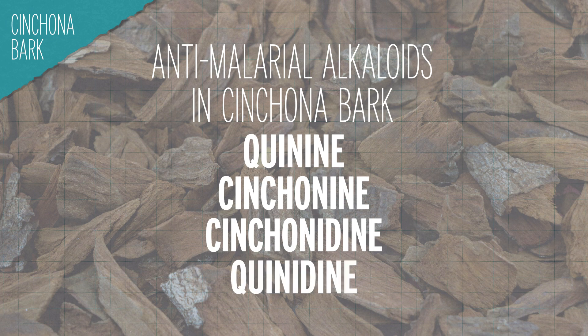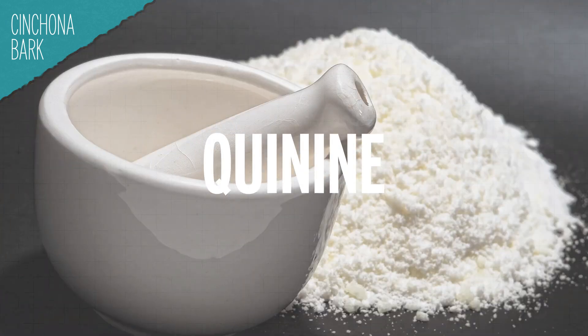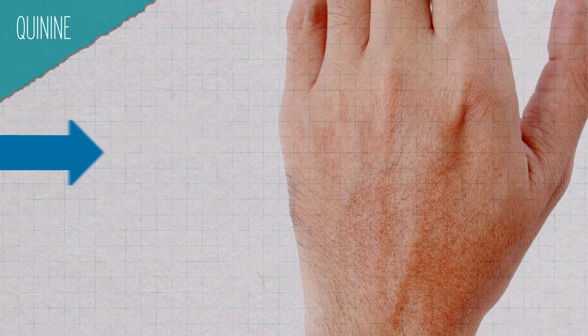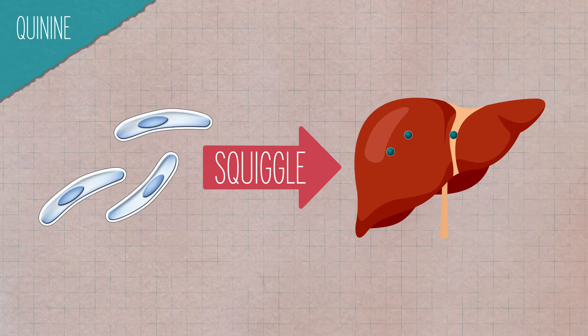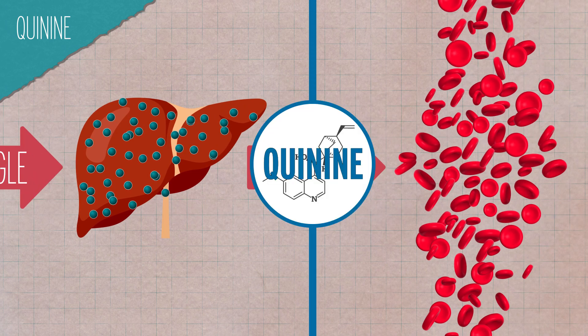Quinine was specifically chosen out of the four because it became a clean white powder when isolated. As for what it does in the body, we know it only helps during certain stages of the infection. It won't, for example, prevent the malaria parasite from entering the body and working its way to the liver. But with daily quinine use, it can actually prevent the parasite from moving beyond that stage and invading the bloodstream, which is when malaria symptoms start. If an infected person stops taking the prophylactic quinine, they can abruptly enter the symptomatic phase — it needs to be taken every day to be effective.